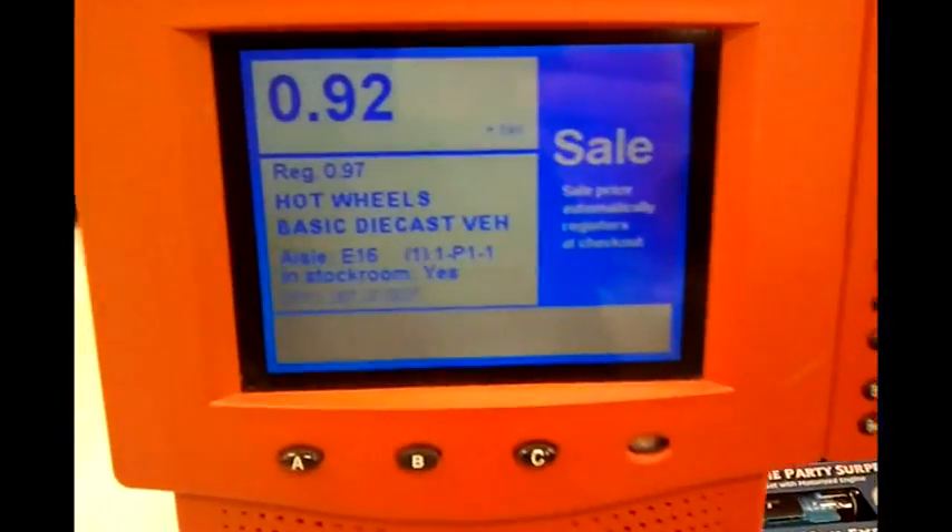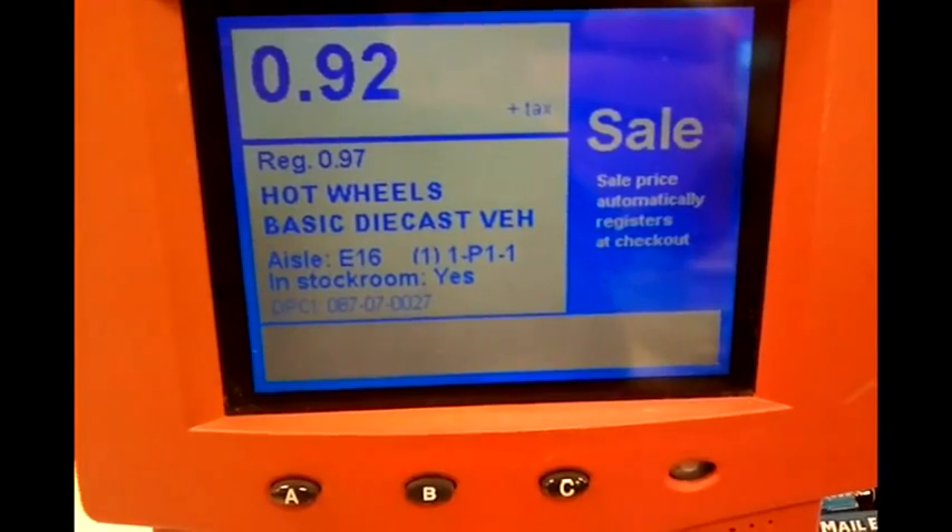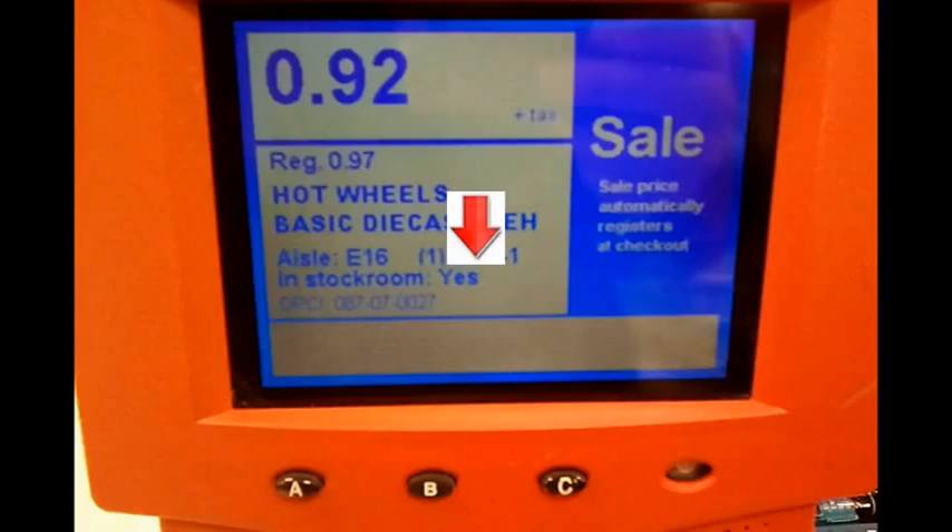This is a price scanner at Target. I'm going to slow this down. See the arrow right there? It means there's cases in the back — where it says stock room: yes.